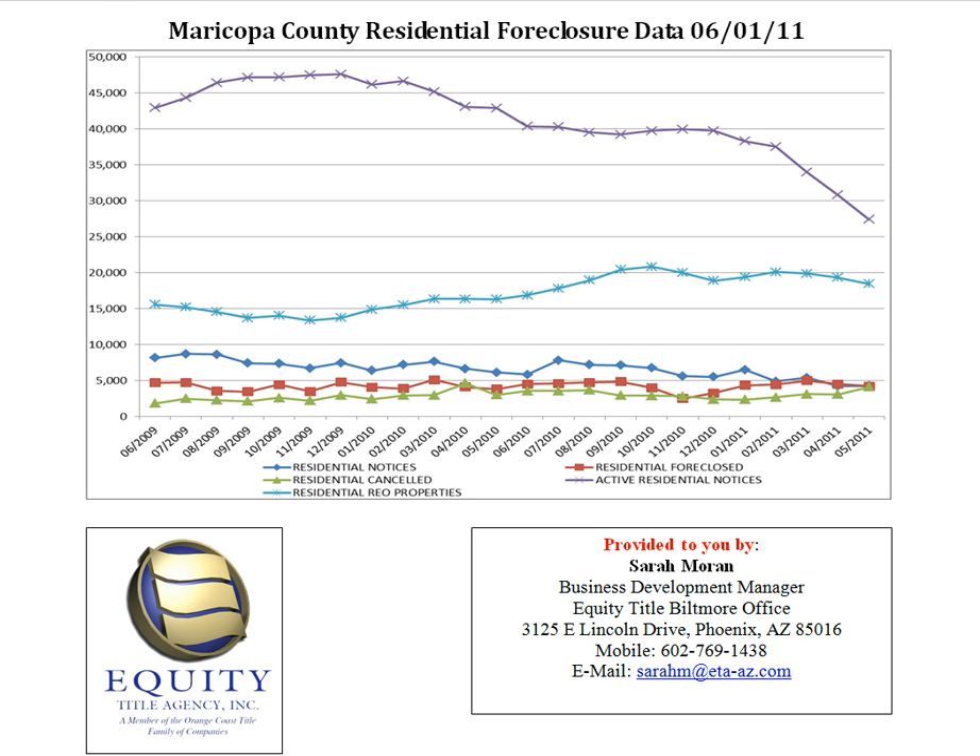On the very top line, the purple line, that represents active residential notices or default properties. A default property is the status of a property currently within the foreclosure process after the bank records a notice of trustee sale. Properties will remain in this status until there is a recorded trustee sale or a cancellation of trustee sale. As you can see, at the end of May 2011, there were 27,396 active default residential properties. This is down from the previous six months, so we are seeing a decline.